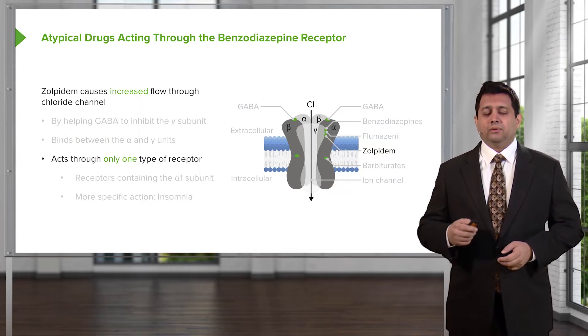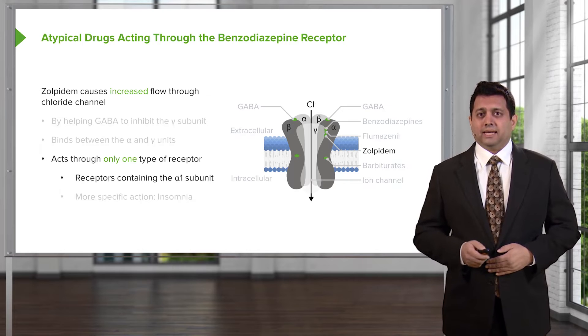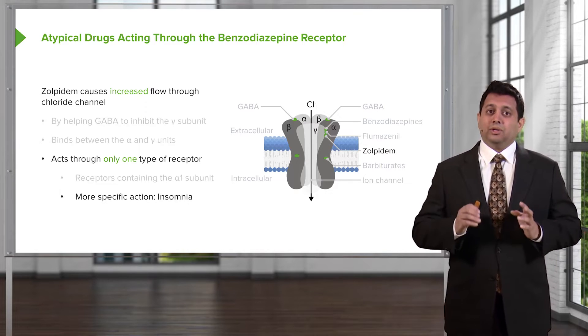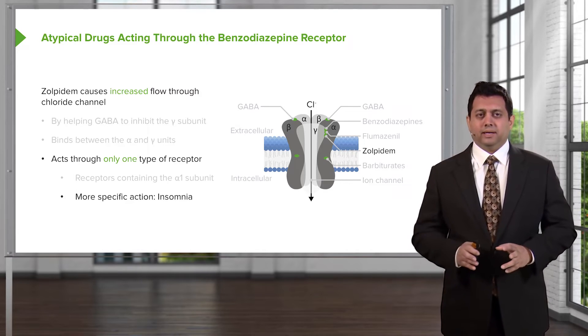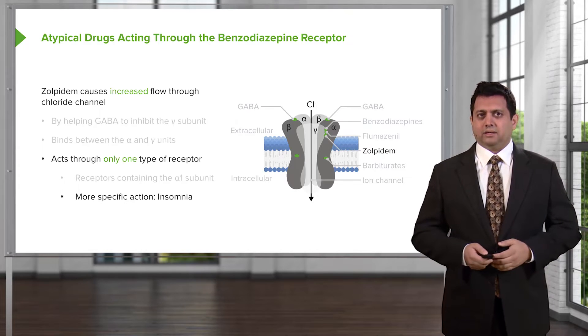It acts through only one type of receptor — the receptor which contains the alpha-1 type of subunit. This gives more specific actions with this drug, so you get insomnia control without some of the other side effects, because you're now acting at a more specific level of the brain. This is why these new drugs seem to be a little bit better for treating insomnia.